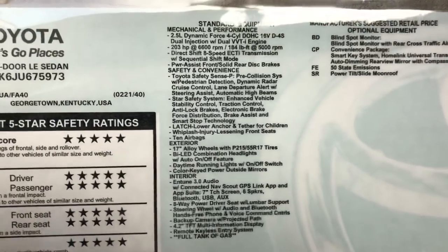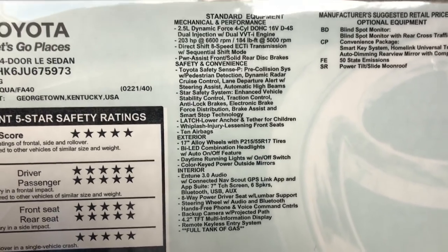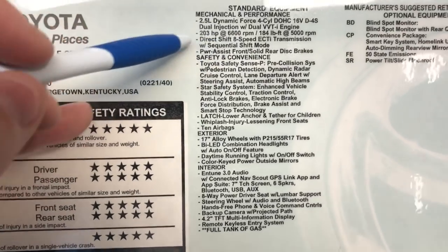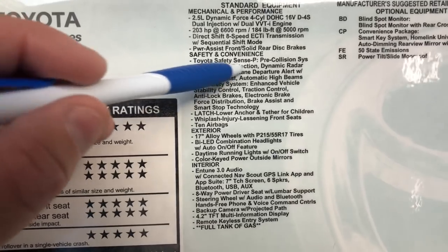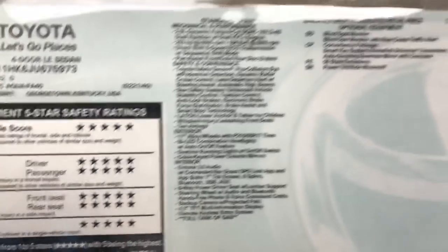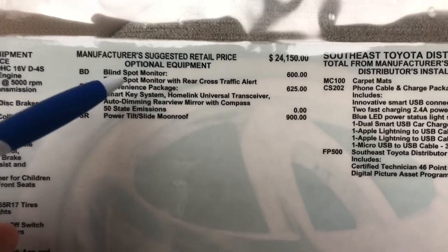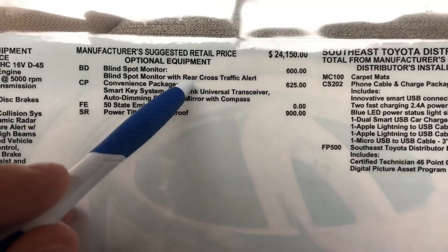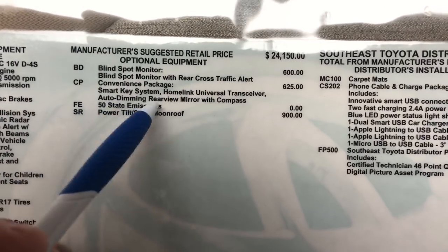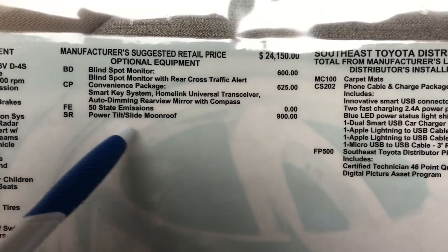We laminate our window stickers here so customers can grab them and research on their own — it's hard to read on video. These are the standard features: engine, transmission, Toyota Safety Sense, what kind of wheels are on the car, the radio multimedia system. These options were put on the vehicle at the main factory in Georgetown, Kentucky: blind spot monitor with rear cross traffic alert — a really good safety feature — and a convenience package. The biggest one is the push button start, but it also gives you garage door openers, auto-dimming rearview mirror with compass, and the moonroof.